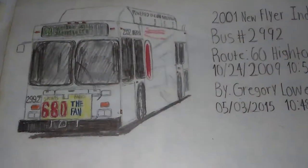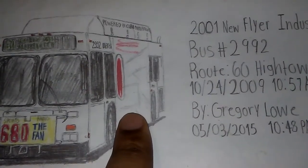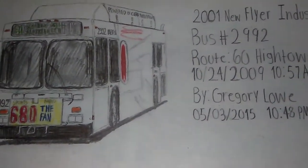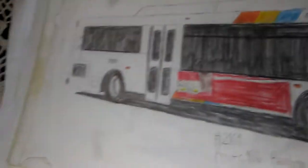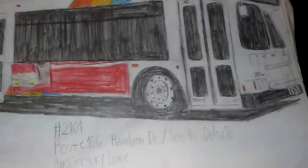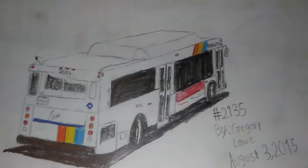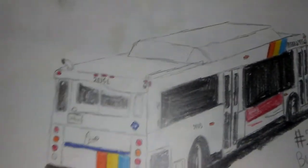Another C40LF number 2992 — this color right here is supposed to be green but I didn't quite finish it, so I just left it like it is. Next is number 2101 on route 186 Rainbow Drive.